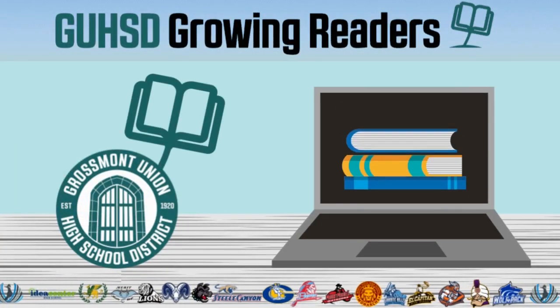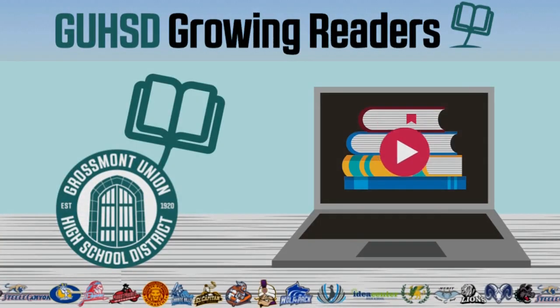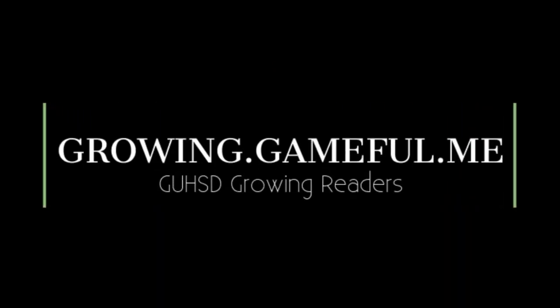Hi everyone. Welcome to the GUHSD Growing Readers Summer Reading Program. You'll get started by going to growing.gameful.me.